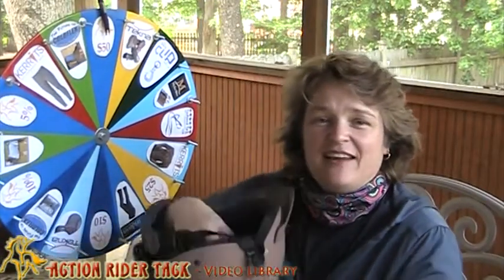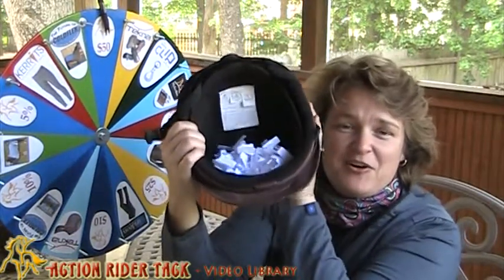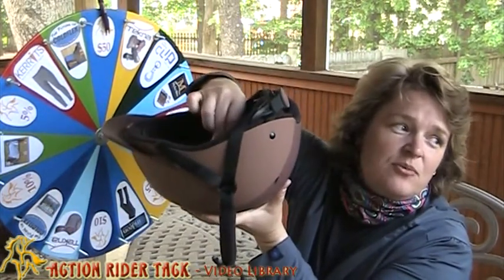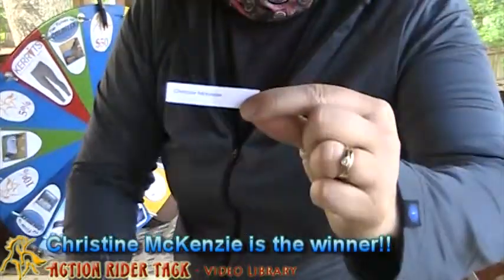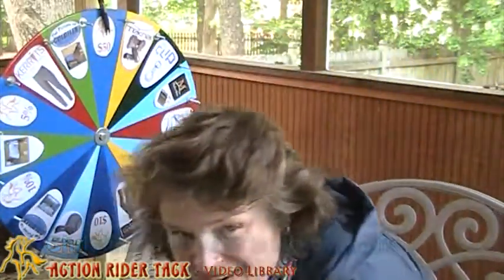Okay, so before we take a spin on the wheel let's go ahead and draw a name from the helmet. Here are all of the names that have participated in our community over this last week. So let's mix up all the names and draw one. And the winner is Christine McKenzie! Congratulations Christine — that's very, very exciting. Let's go ahead and take a quick spin on the wheel and see what you've won.